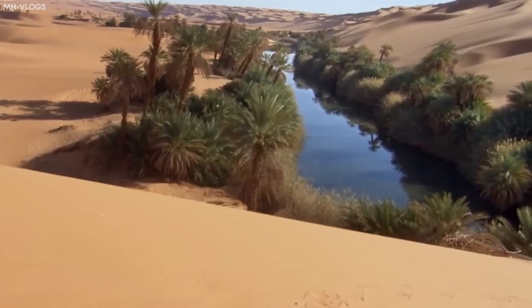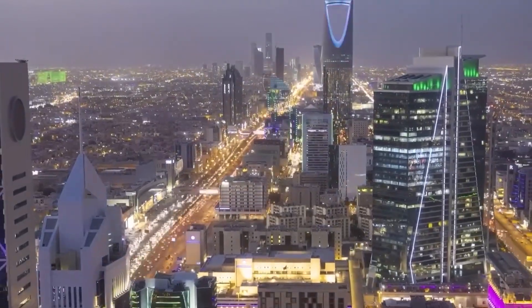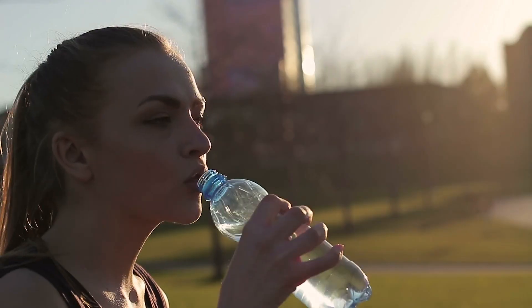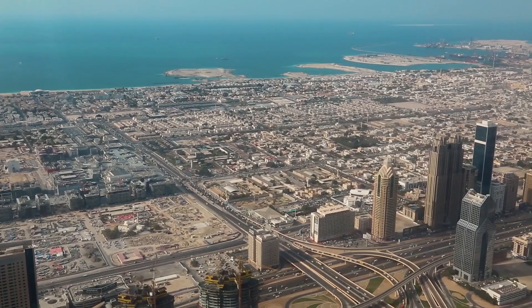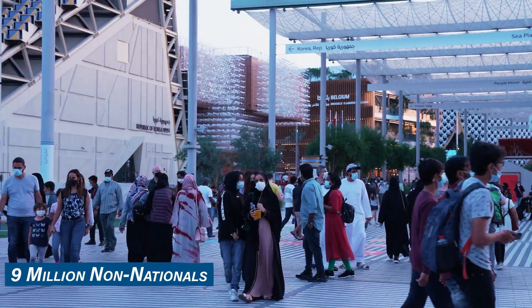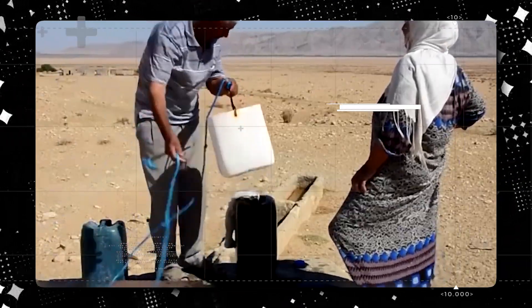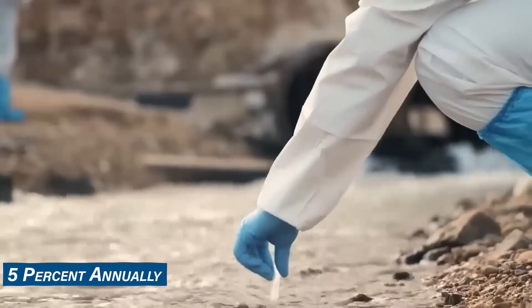In a land where luxury and abundance thrive, it might seem ironic that something as basic as water presents a significant challenge. Saudi Arabia, a nation with a population of 35 million, including around 9 million non-nationals, is grappling with a severe water shortage.